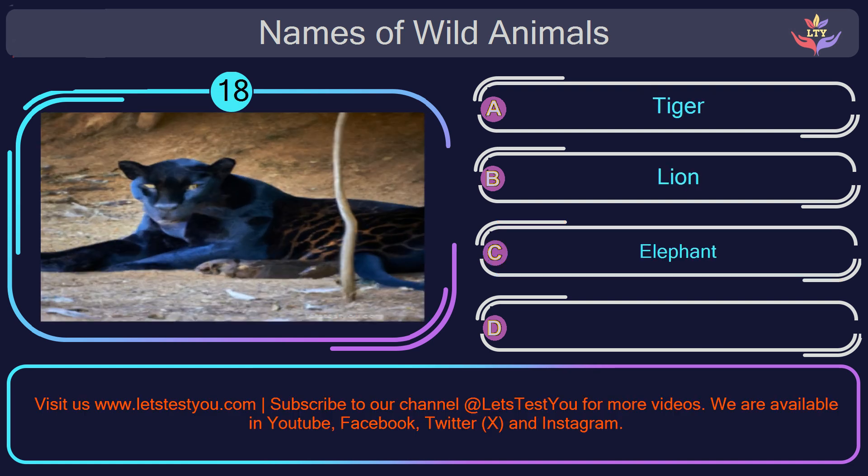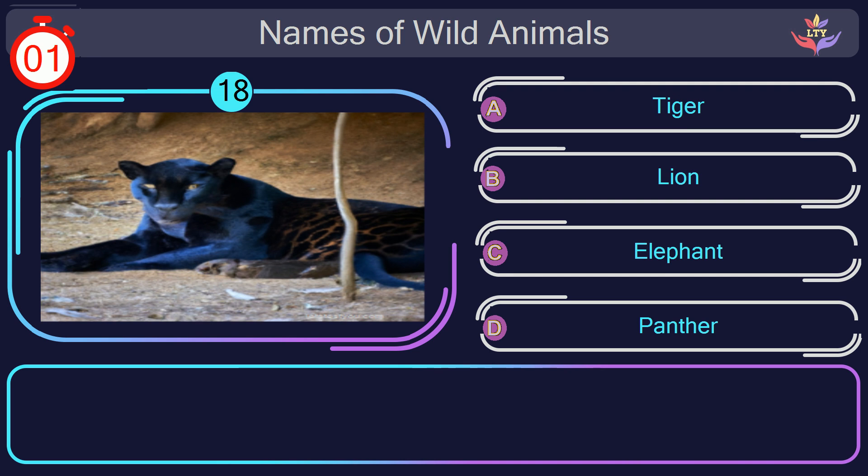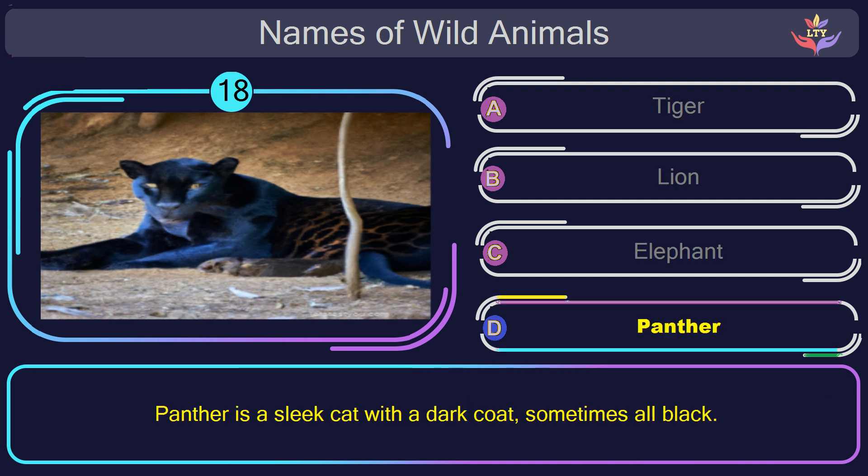Question number 18: can you name the animal you see in this picture? The correct answer is option D. Panther. Panther is a sleek cat with a dark coat, sometimes all black.